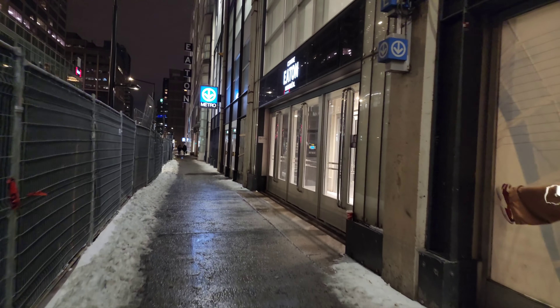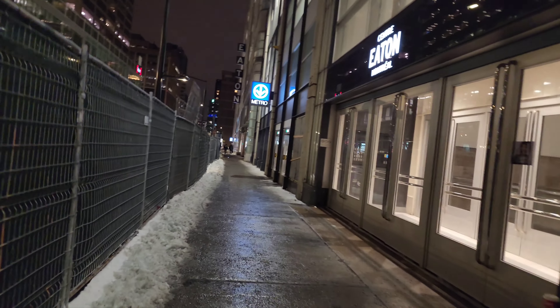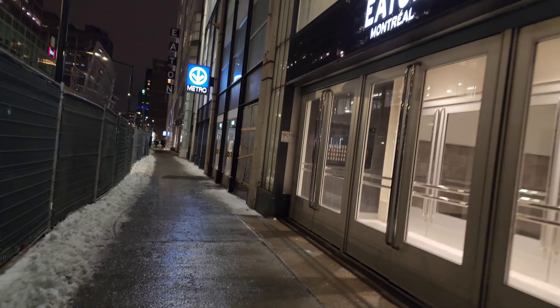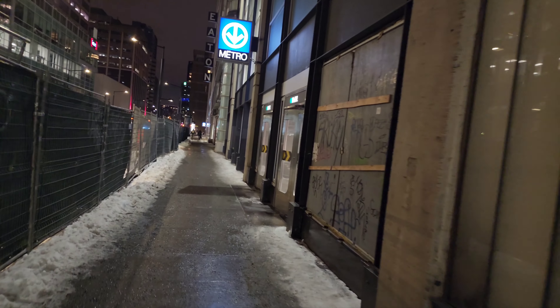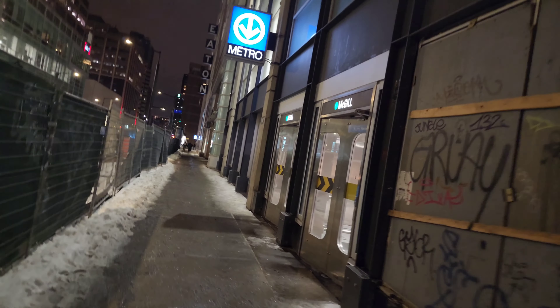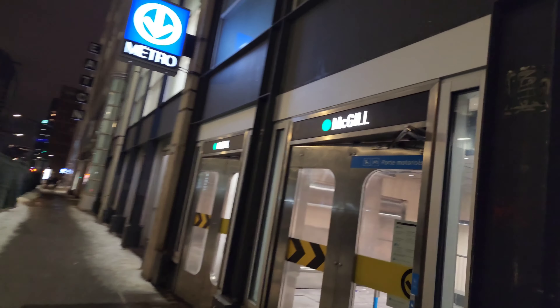Here is the regular entrance to McGill Metro Station. We're going to see the construction inside of that new entrance, so we'll go in. This is of course on the Green Line of the Montreal Metro.